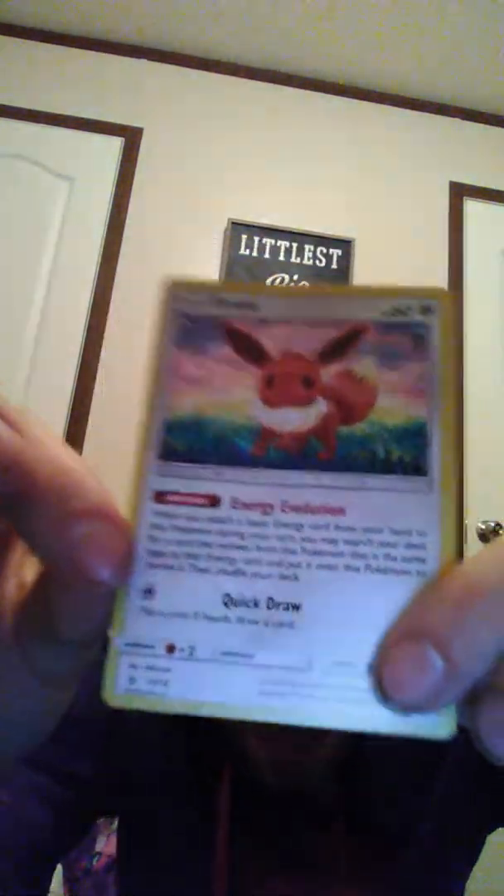First card, we're opening it up. Put it in the sleeve first. It's bent — look at that, you can tell it's bent. McDonald's doesn't do really well with that. We got Eevee holographic. We got Magnemite, Chansey, Pikachu, Eevee, Horsea, Marill, and Porygon.